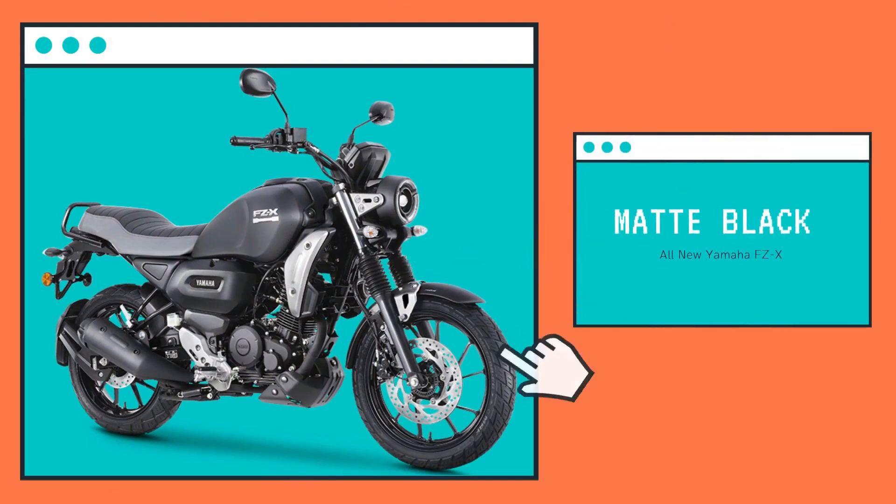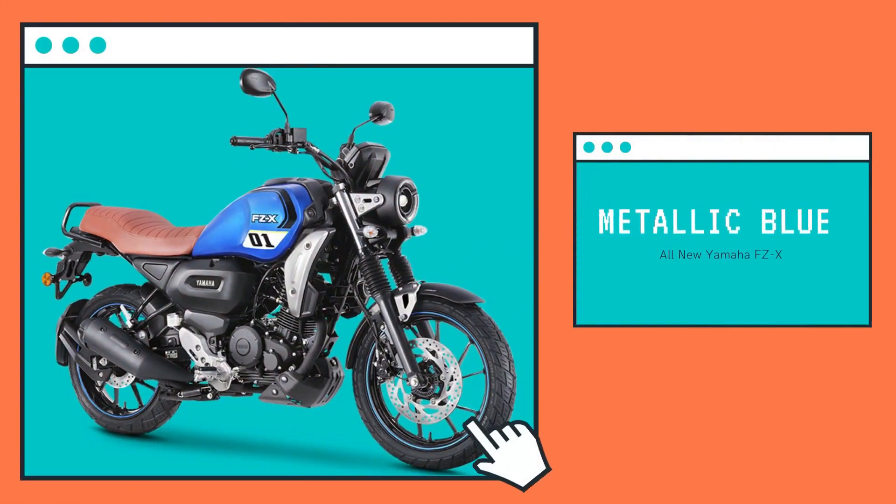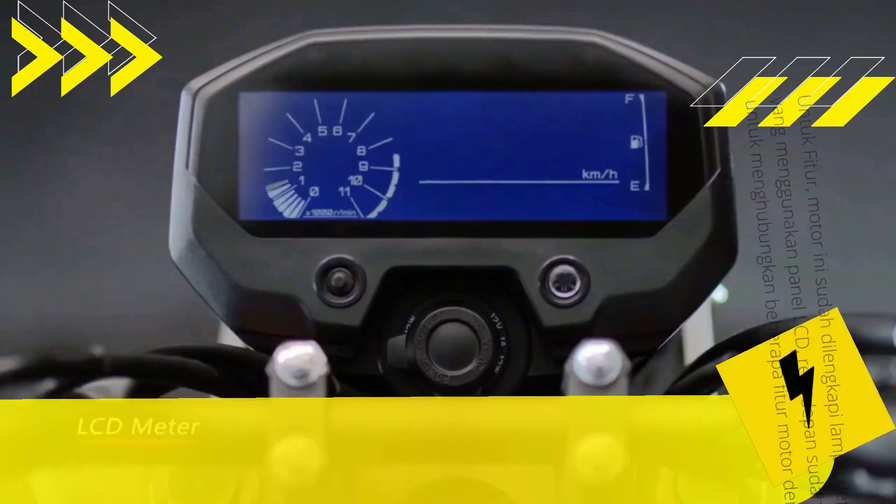One of the superior features that the XSR 155 doesn't have is the instrument panel. Even though both are fully digital, the FZX can be connected to a cell phone via an application and Bluetooth connection.